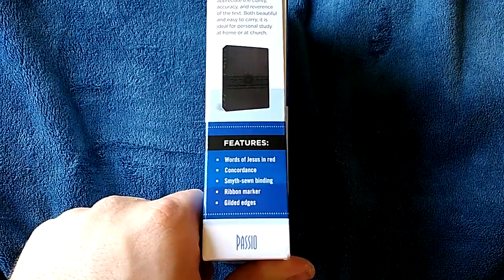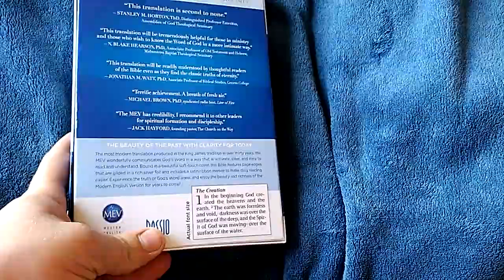This has a 12-point font. It is a Smithstone binding with a ribbon marker, silver gilded edges, concordance, and words of Christ in red.